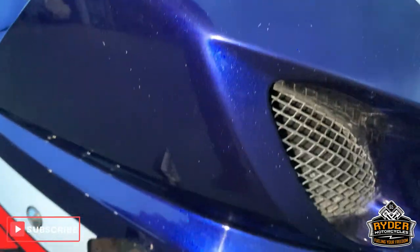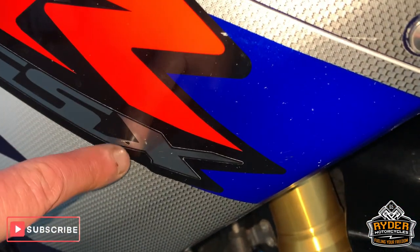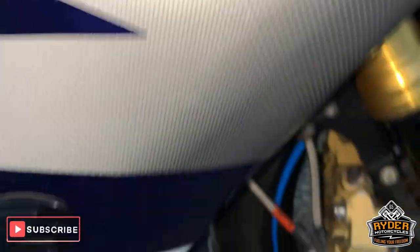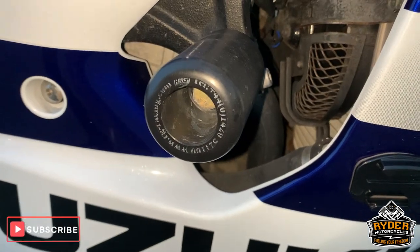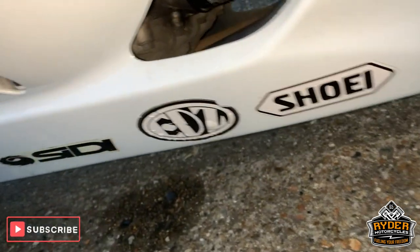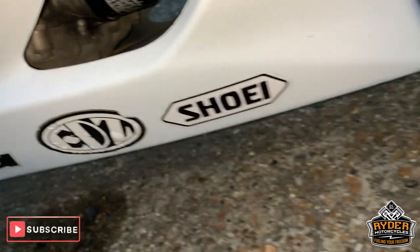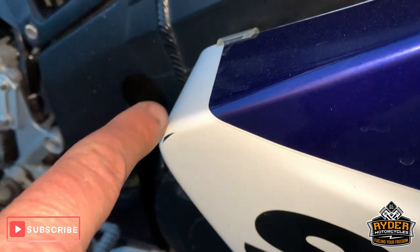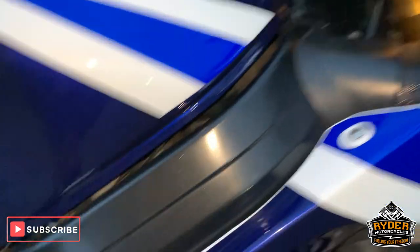Coming around the side — nice paintwork down the side, a couple of little tiny marks in the decals but nothing untoward. There's engine protection or frame protection there. All nice down the side. A couple of stickers down the side there just bubbling a little bit. Nothing untoward, a little mark there, a couple of marks there. But as I say, it's not been through the process yet.